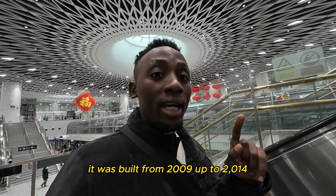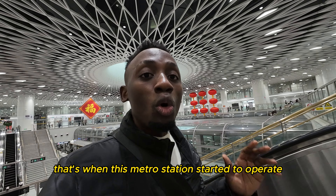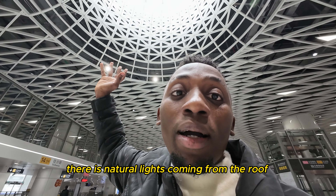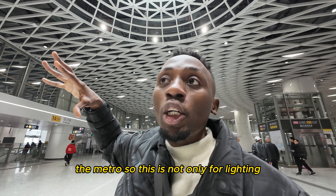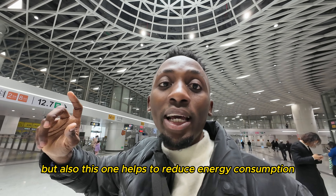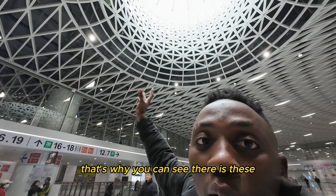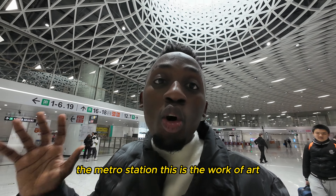Oh my god, this feels like you are in a spaceship — this feels like we are in space right now. It was built from 2009 up to 2014, that's when this metro station started to operate. There is natural light coming from the roof, but also artificial lights inside. This is not only for lighting or brightening the metro station — it also helps to reduce energy consumption. This is a work of art.